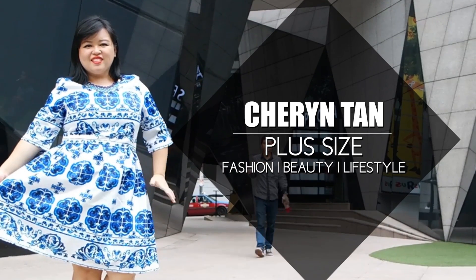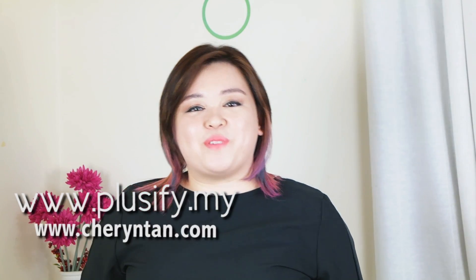Hi everyone, I'm Shereen and welcome to my YouTube channel. I'm a plus size boutique owner, a plus size blogger as well as a plus size model. Today I just want to share with you some ideas on how to dress up to go to the office.